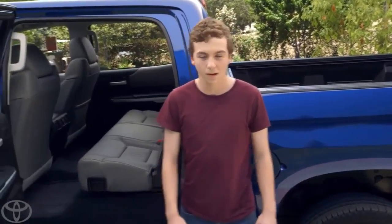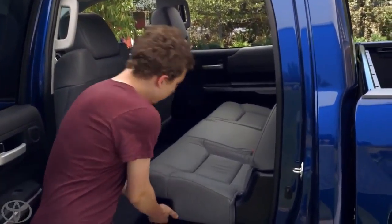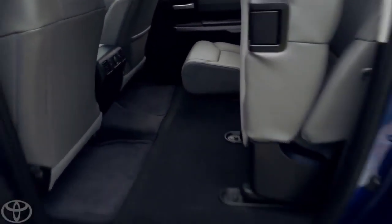All right, Tanner, let's show them. So this is a 60-40 split seat. You just pull right there. Look at that — push it up. Nice job. Lots of leg room and tons of cargo space.